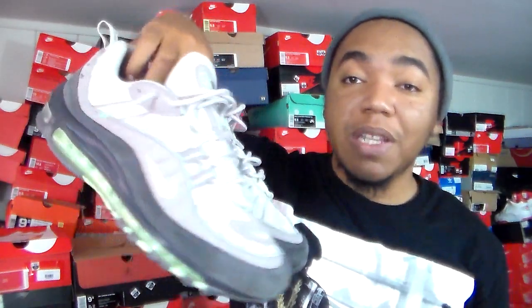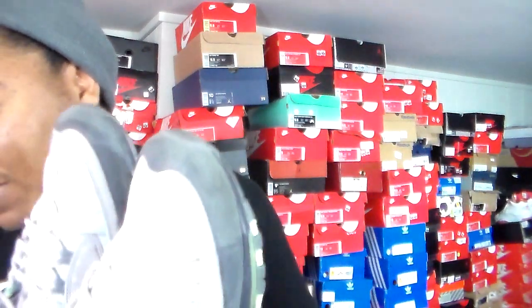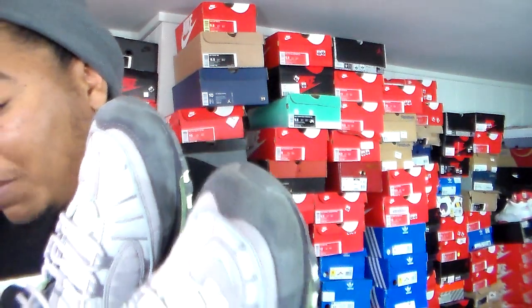I see this as something worth maybe a hundred dollars at most, maybe like eighty or so. Sixty is definitely a steal — and I think these were about sixty, plus standard shipping and tax, which brought me up to about $75 total straight from GOAT.